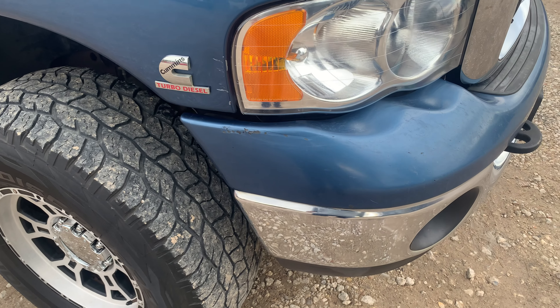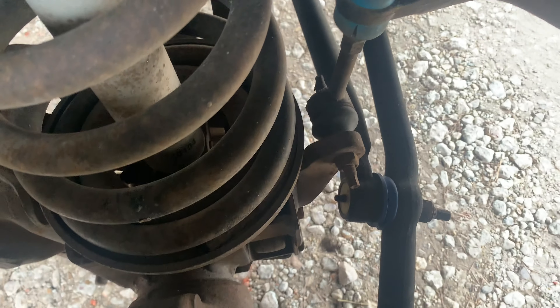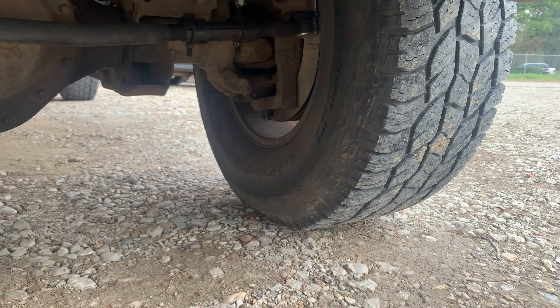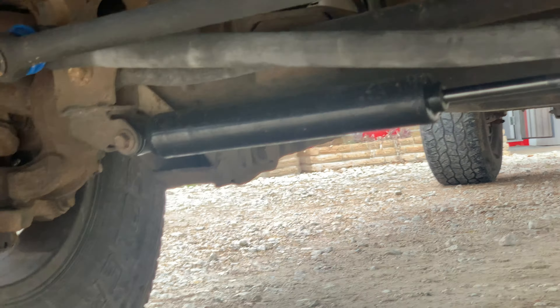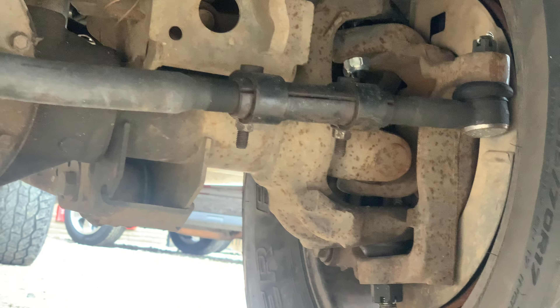We did do the tie rods including the steering dampener, pitman arm, lower ball joint, and upper ball joints. Right there is the new tie rod, the new steering dampener, and as you can see the lower ball joint — all that stuff is new. New oil filter, and of course we did the Chevron Delo 15-40.